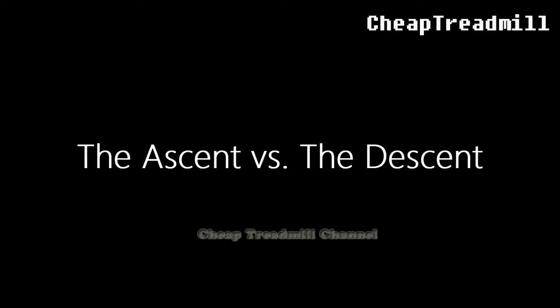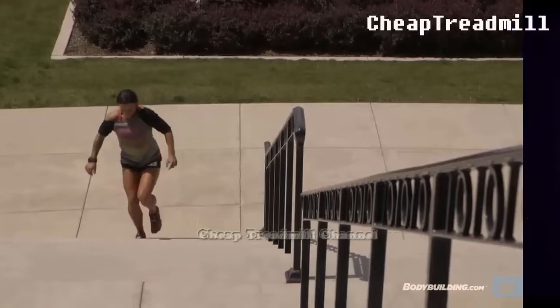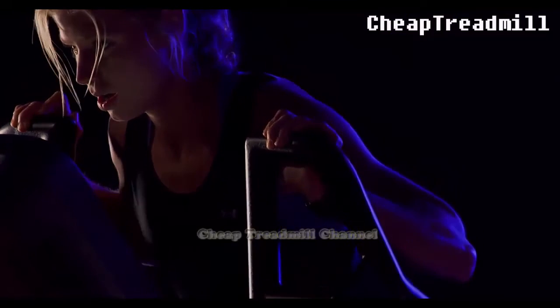The Ascent vs The Descent: Traditional stair climbing incorporates both ascending and descending, offering a more varied workout. In contrast, stair climbers focus solely on the upward climb, following the rhythm set by the machine.